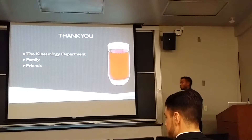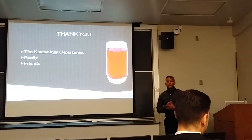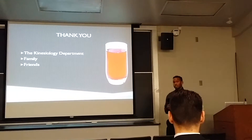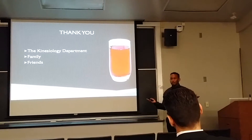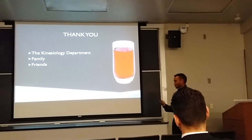Thank you to the KCLA department, specifically Mel for guiding us through the communications class, and Robert for being my advisor. Thank you to my family and friends for coming out. Any questions?